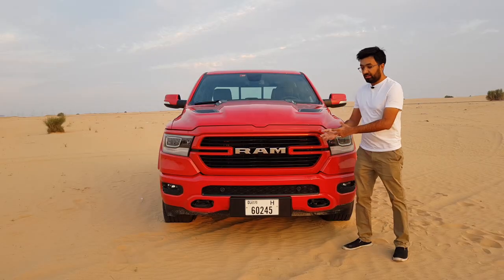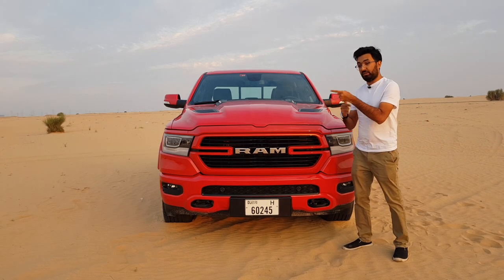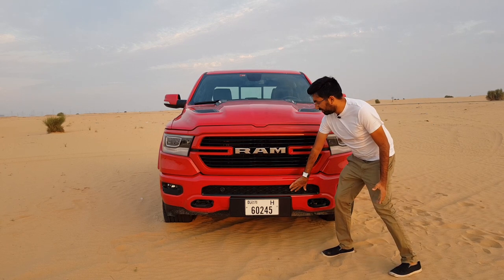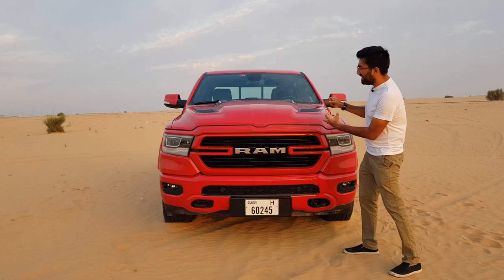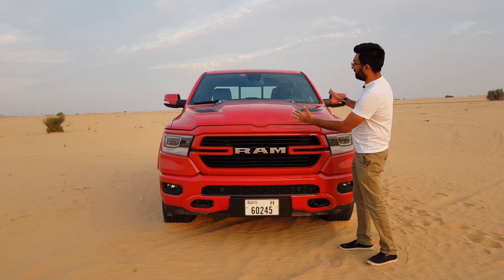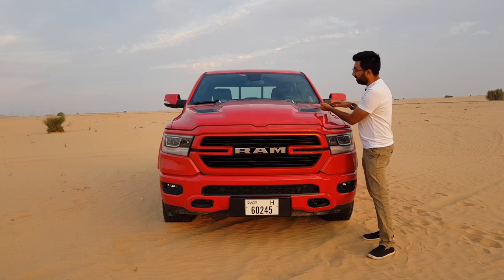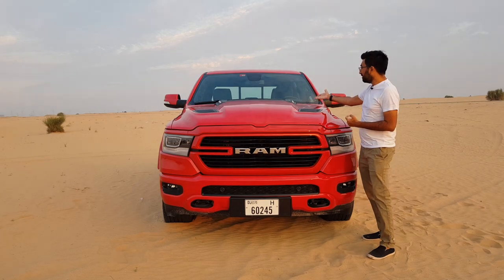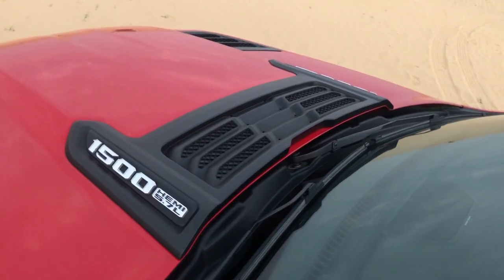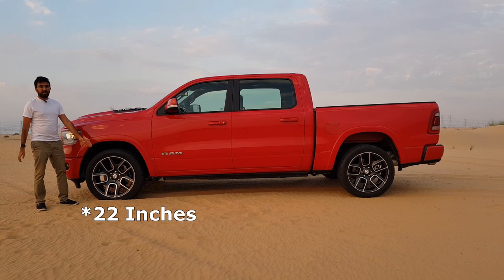At the bottom you'll find towing hooks in case you get stuck in the desert and need to be pulled out — or if you need to pull someone else out. There's also a grille design at the bottom which makes the car look really meaty and muscular. The bonnet is pretty thick in the center with real functional vents where air goes in and out from the top, plus the 1500 Hemi 5.7-liter badging. The design flows all the way to the top.